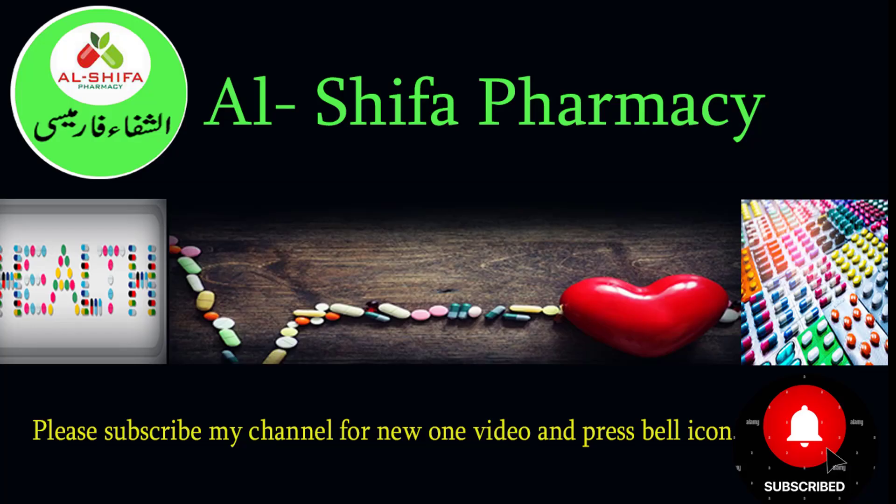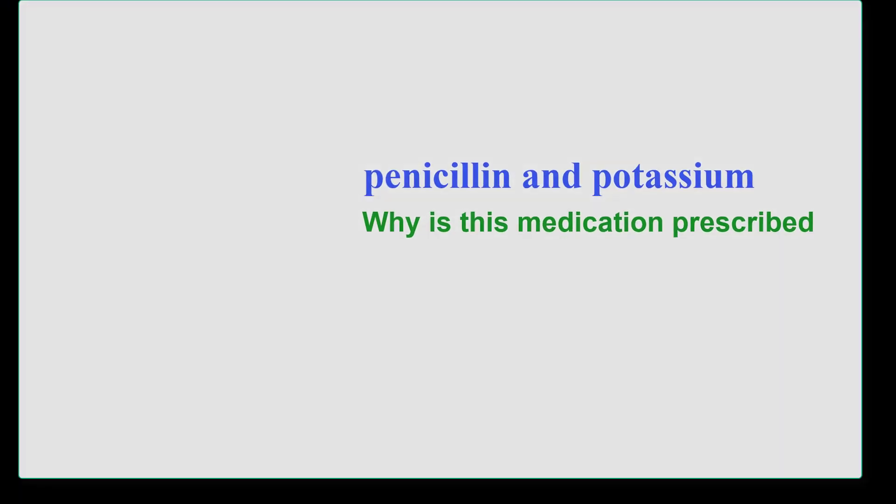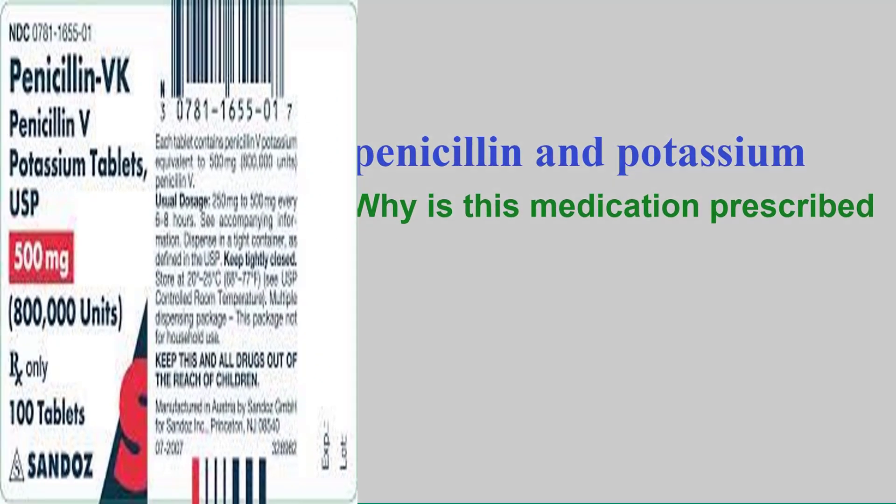Welcome to Al Shiffah Pharmacy. In this video we deeply learn about penicillin and potassium.